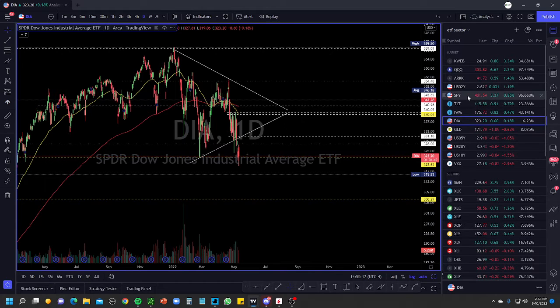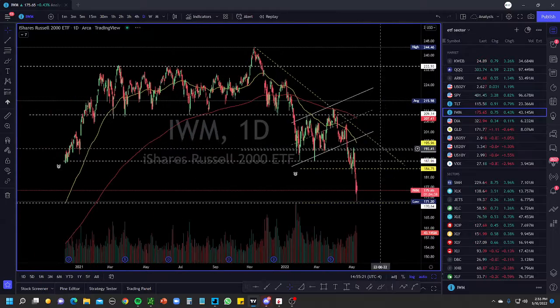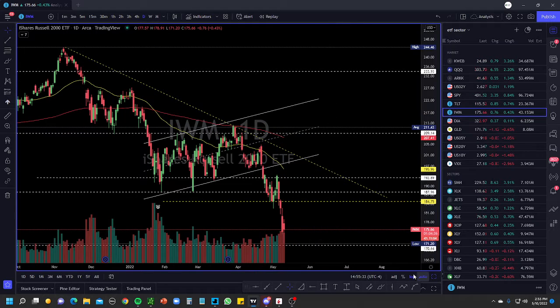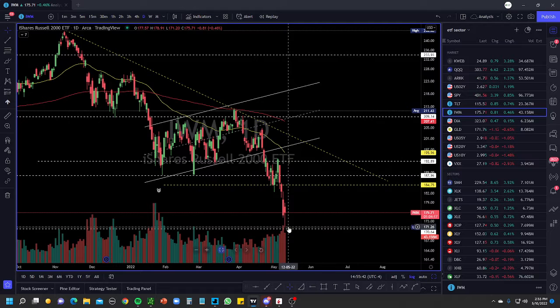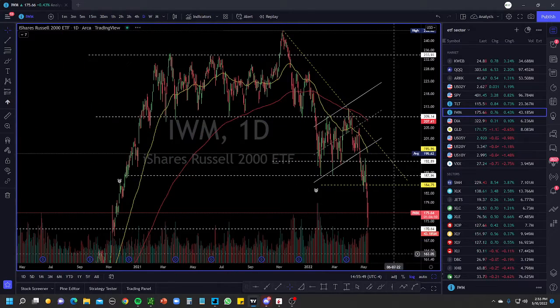Looking at IWM small caps — this is a bear flag I was talking about. We had a breakdown, a pullback, and it was unable to get above — a failed move. I said if it breaks back down, 184 and then 182 would push us to 170. If you look here, IWM almost touched 170 — it went to 171. This is the simple analysis I gave you. Right now this is an aggressive down move; I do expect a pullback. Volume is starting to decline but the next couple of days could be important.